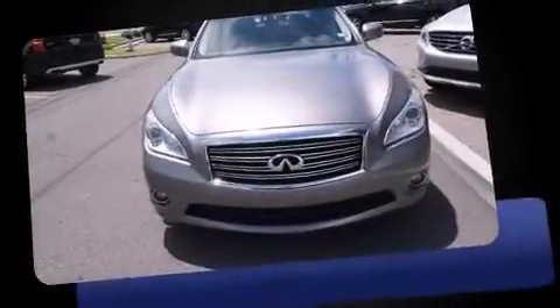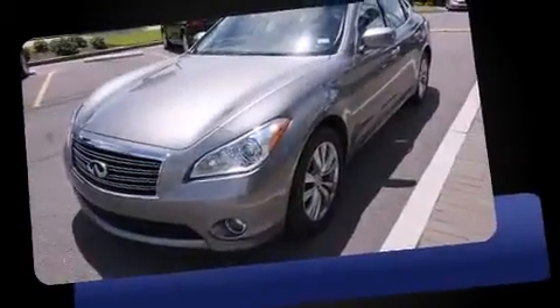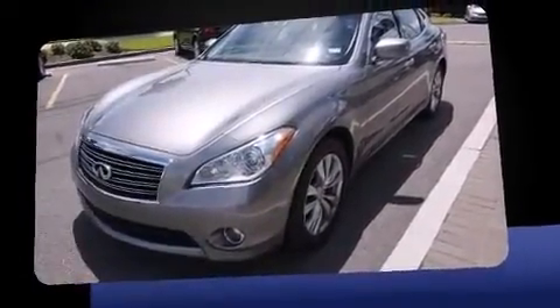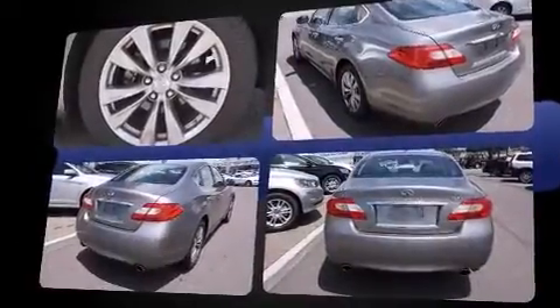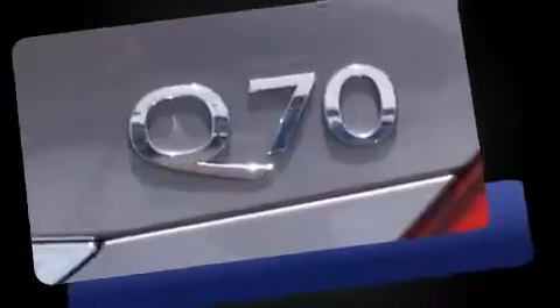The 2014 Infiniti Q70 — this four-door, five-passenger sedan still has less than 35,000 miles. It features an automatic transmission, rear-wheel drive, and a refined six-cylinder engine. A wealth of standard features means that you no longer have to sacrifice.